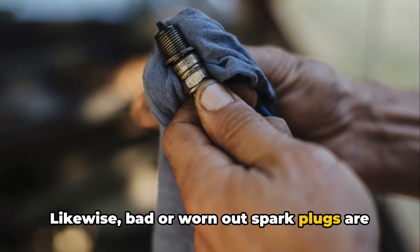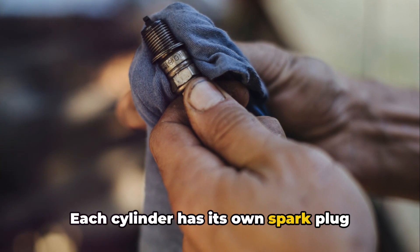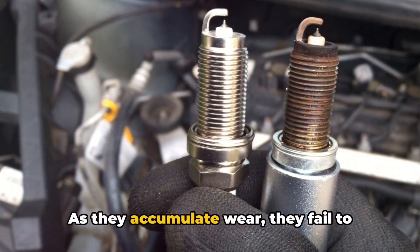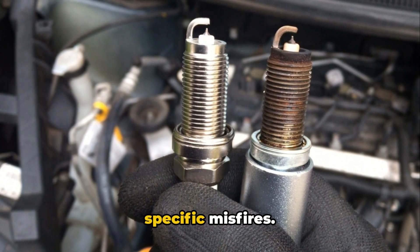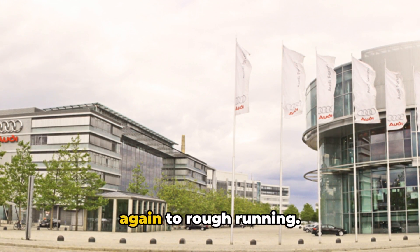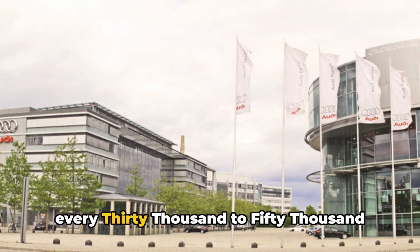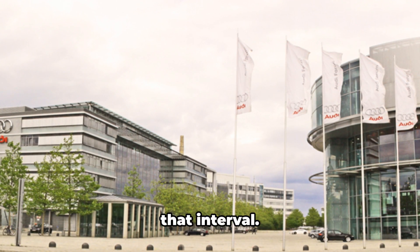Likewise, bad or worn-out spark plugs are another prevalent issue. Each cylinder has its own spark plug responsible for igniting the air-fuel mixture. As they accumulate wear, they fail to spark properly, leading to cylinder-specific misfires. If just one spark plug goes bad, it will cause that cylinder to misfire, leading to rough running. Audi recommends replacing spark plugs every 30,000 to 50,000 miles or so, but most owners push well past that interval.